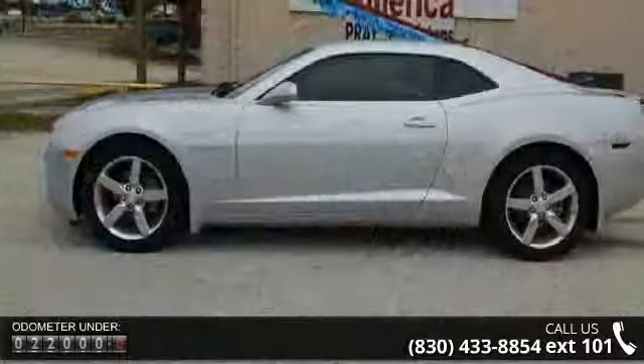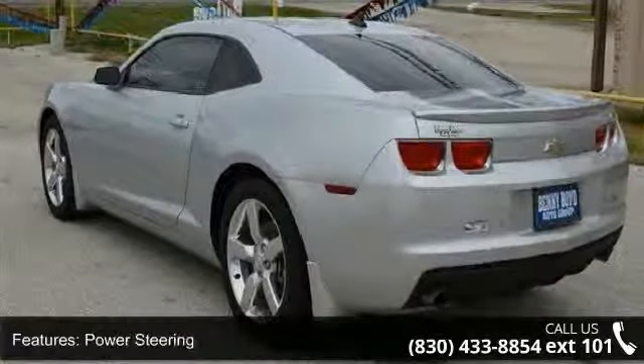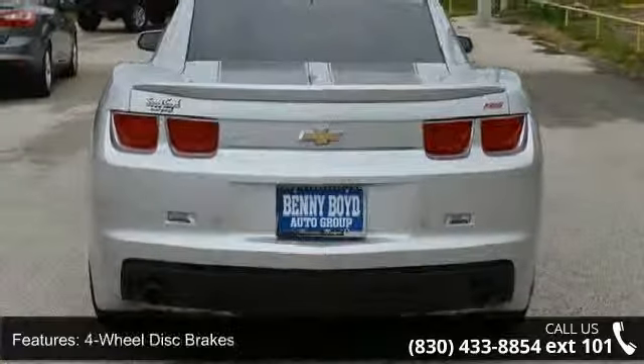Enjoy these notable features: rear-wheel drive, power steering, ABS, four-wheel disc brakes, aluminum wheels, automatic headlights, fog lamps, MP3 player, auxiliary audio input, and satellite radio.